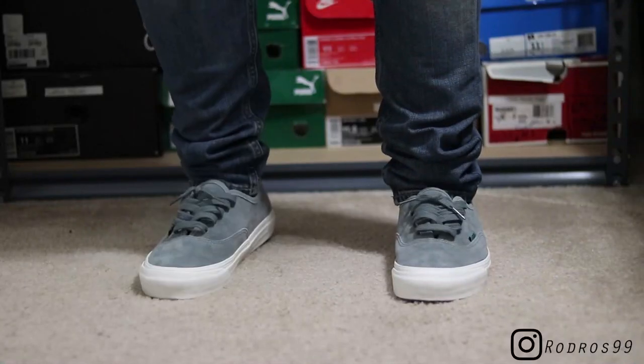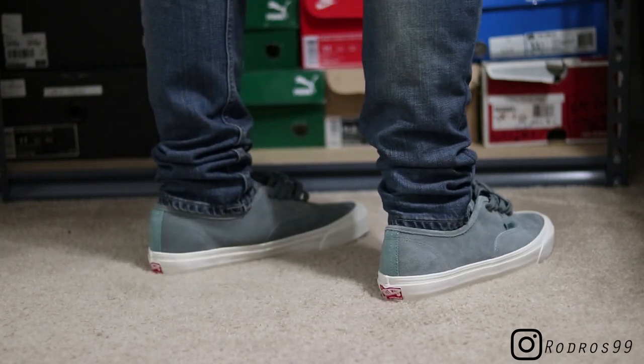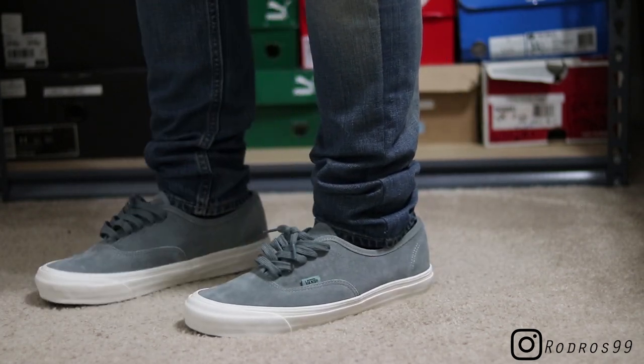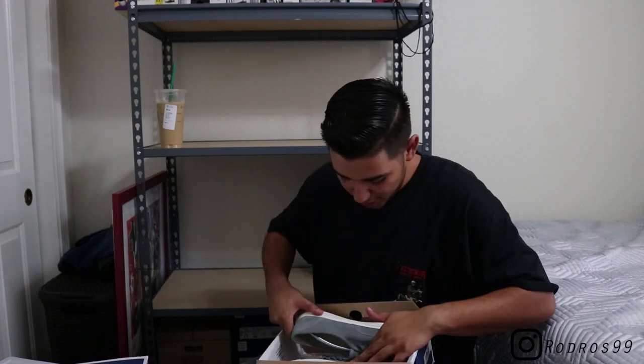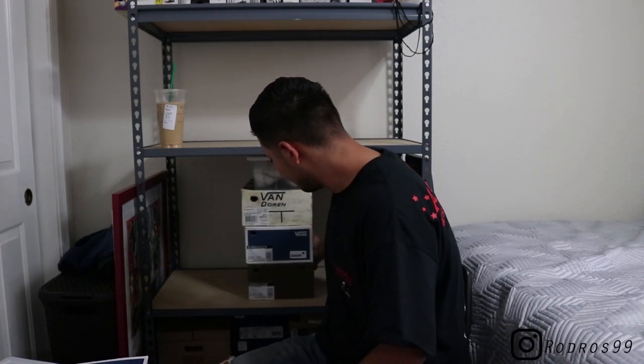Getting into these — before a quick stop for Starbucks — these are my all-gray suede Vans Authentics in the Monument color, which is pretty much a gray or wolf gray. Got the blue tab on the back and an all-suede upper, which means I can't wear these in the rain. All-white bottom — super dope on feet.